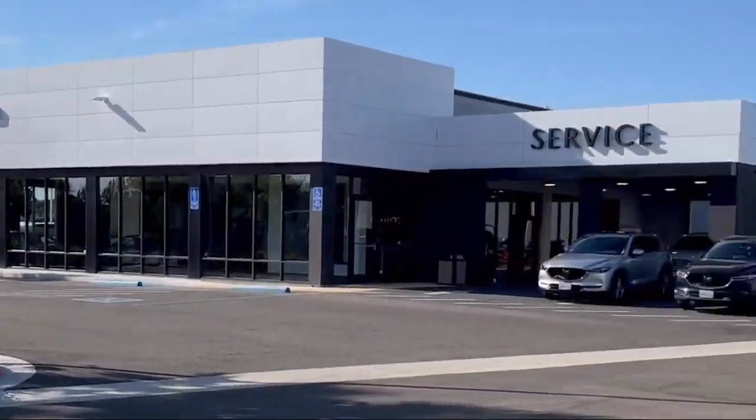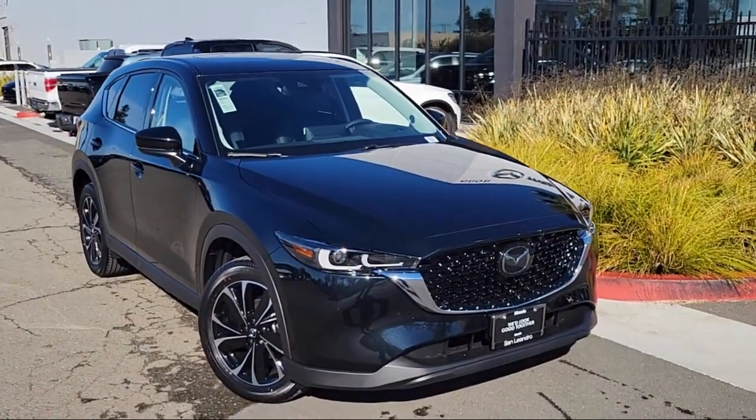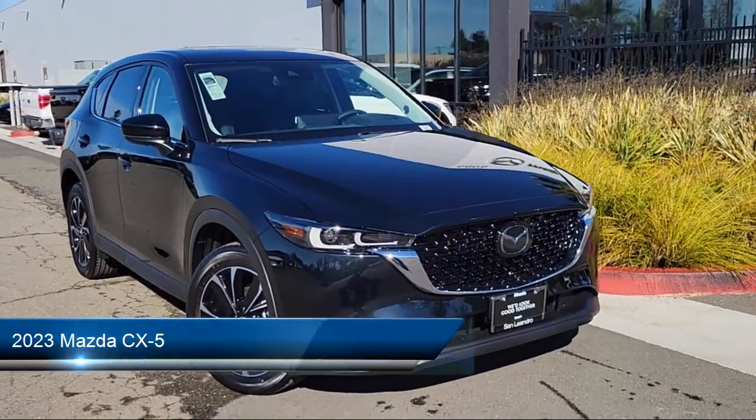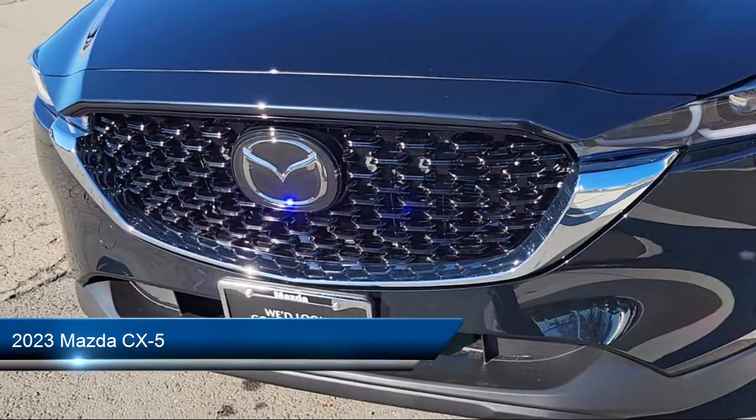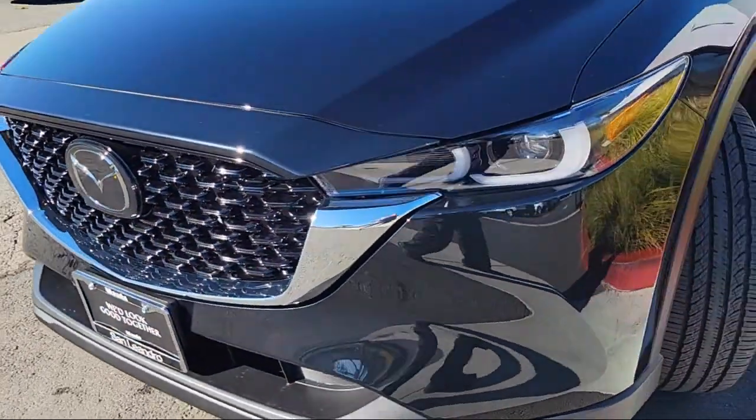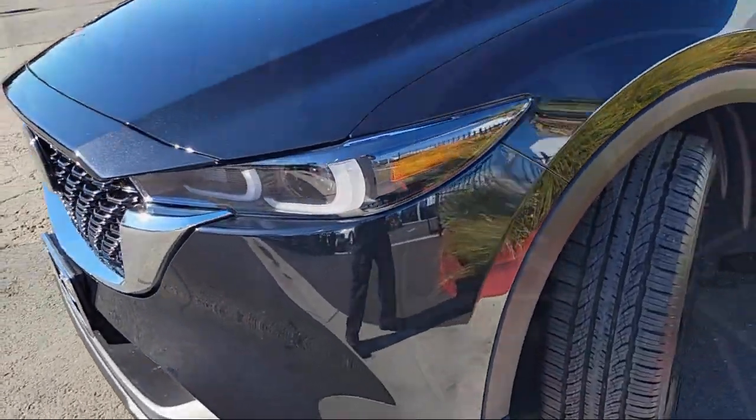Welcome to San Leandro Mazda, and here's a look at one of our great vehicles for sale. It comes equipped with outside temperature display, keyless entry, ventilated front seats, heated front seats, rear view camera, and heated rear seats.